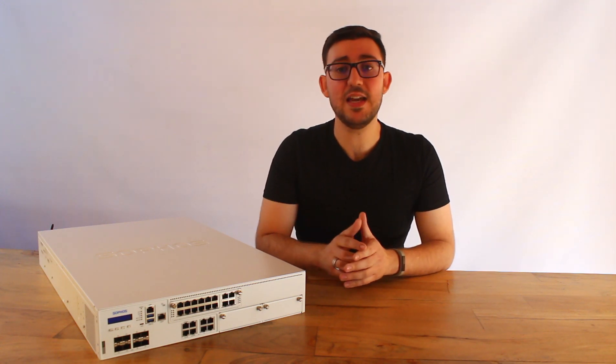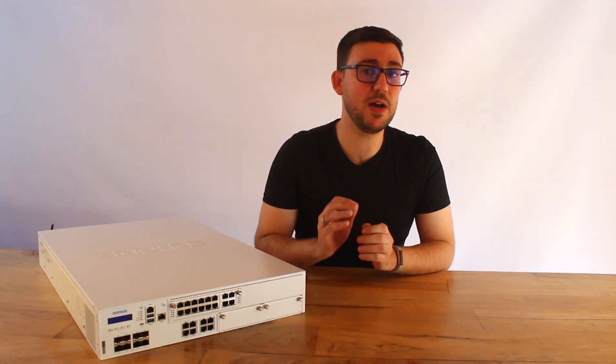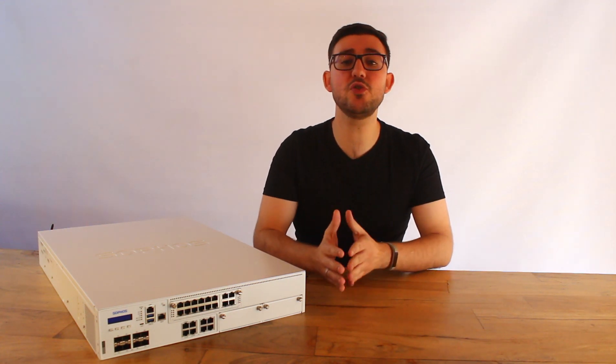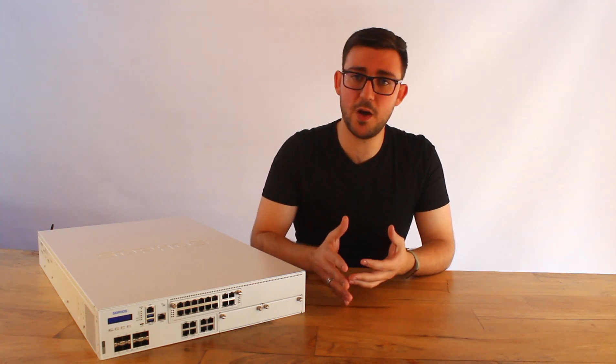The second processor is a network processing unit named the Xtreme Flow Processor by Sophos, which is a software programmable Marvell NPU, which will accelerate trusted application traffic, as well as boost transport layer security inspection, using what Sophos is calling their Xtreme Hardware Fast Path.